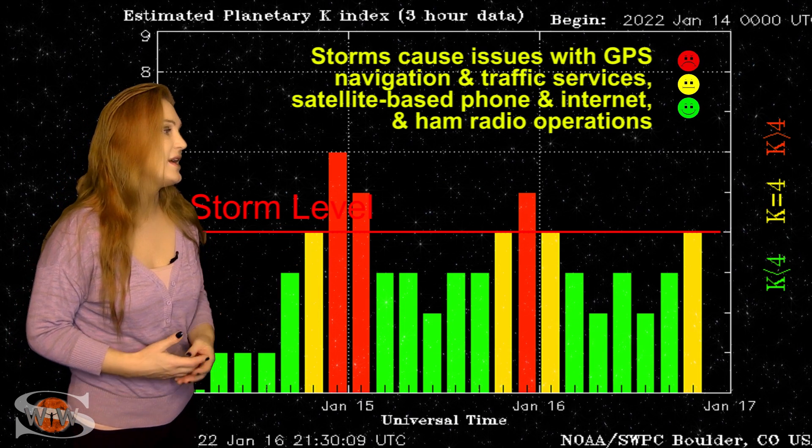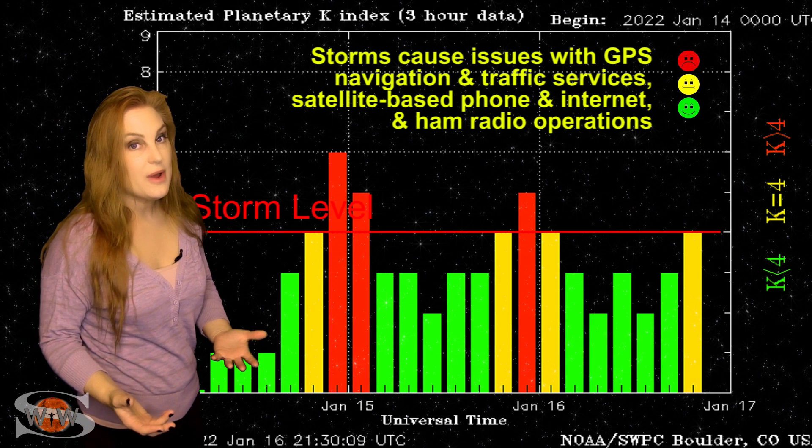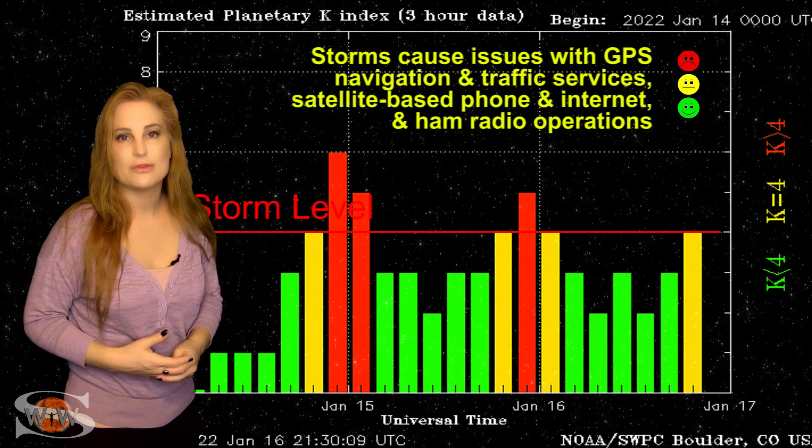These conditions will continue over the next day or so before things really begin to settle down. But then we do have that other solar storm that might glance Earth right around the 20th or so.